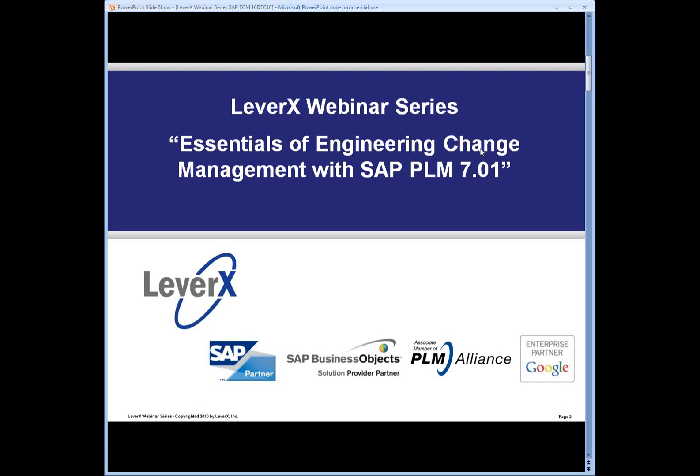We are grateful to SAP for participating in our webinar today. My name is Ralph Avis, I am pinch hitting for Alan Mendel today. I am the business development manager for LeverX and I will be our moderator for today's webinar. LeverX is an SAP services provider, an SAP Business Objects solution partner, associate member of the PLM Alliance, and a Google enterprise partner.